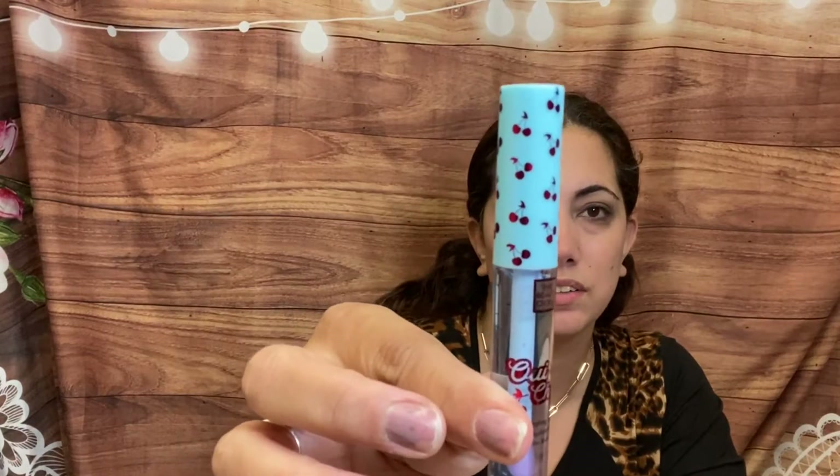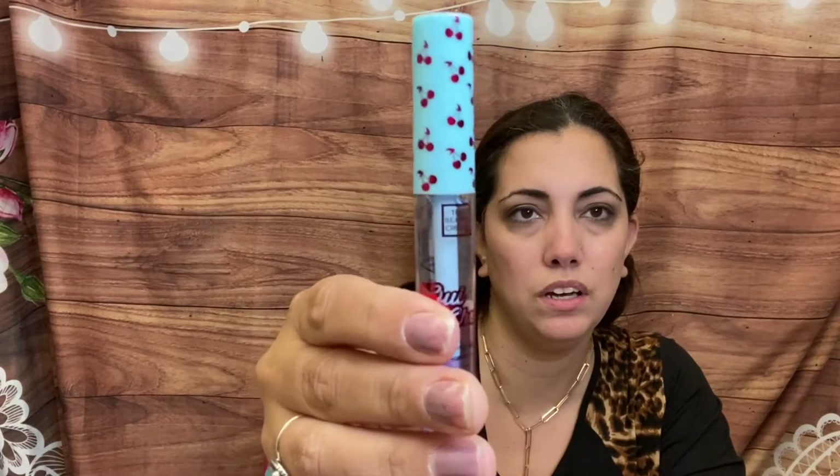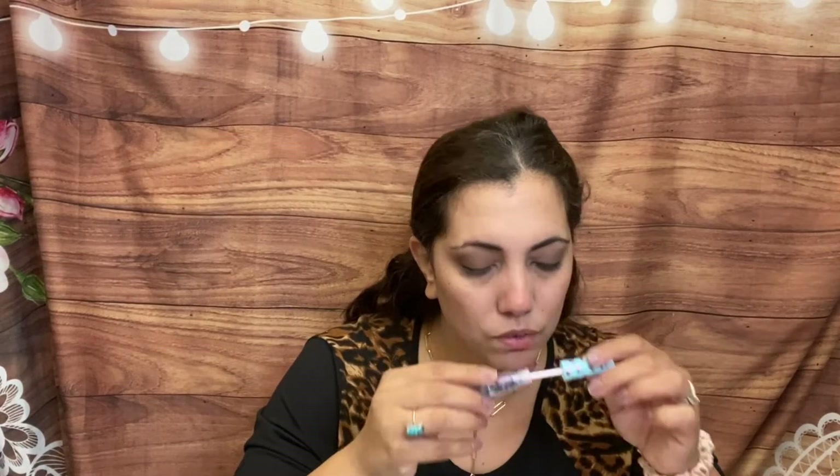It doesn't have a very strong scent either. Next we have — cute packaging — it says 'We Sherry,' and this is a full-size lip oil by The Beauty Crop. It retails for $12, and the overall value shown is $52 — that's expensive! I don't actually use lip oil that much, but it smells like cherry candy. It's a non-sticky, moisture-rich lip treatment.